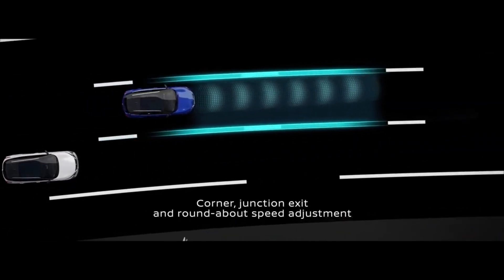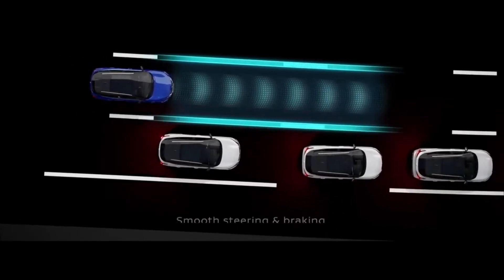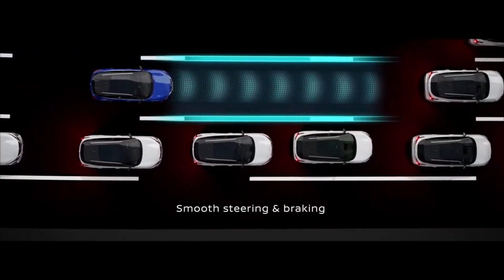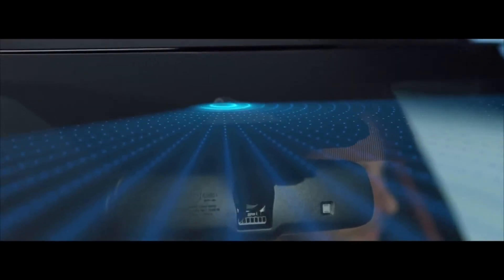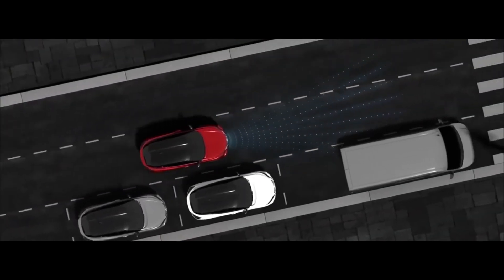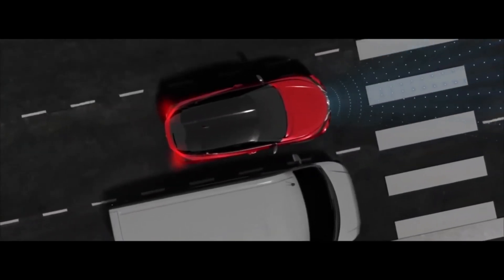This will really help the driver in stressful highway traffic and on long journeys. The new Qashqai is also full of safety features — for example, Nissan Intelligent Forward Emergency Braking with predictive function, which reads the road beyond the car in front to prevent collisions. A really smart piece of technology.